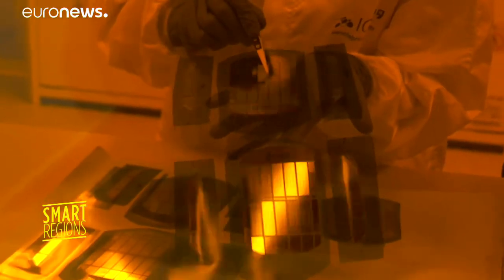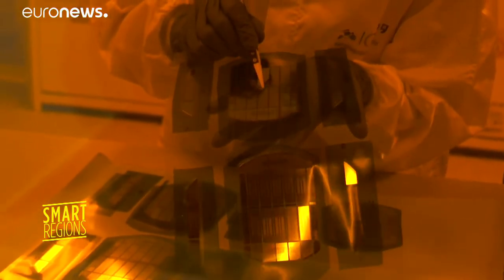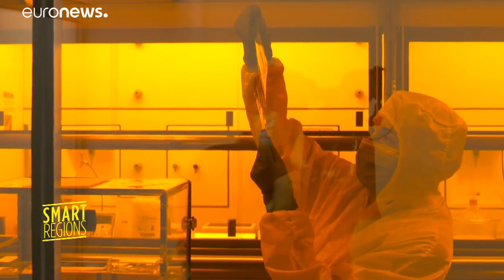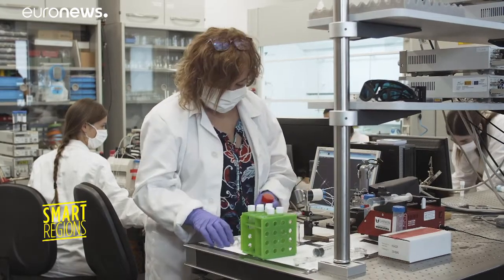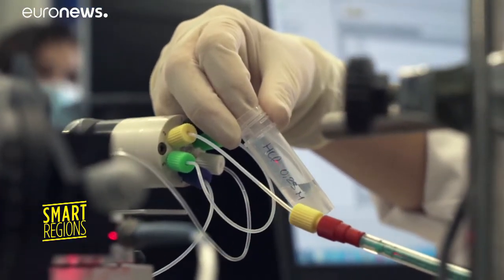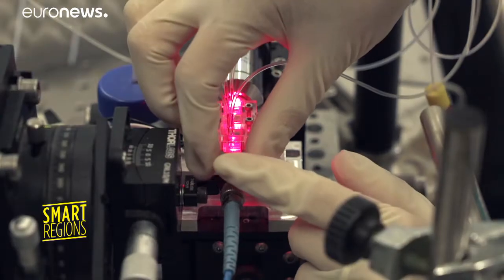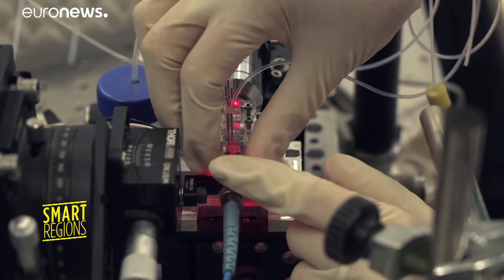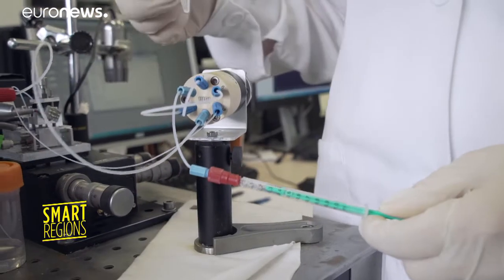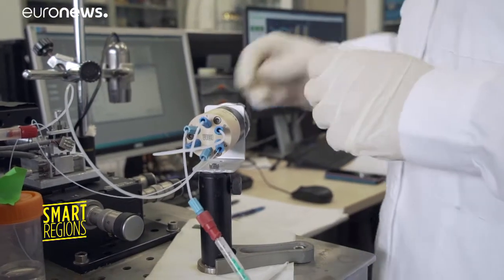But how does this device work? Biological preparations are attached to light-sensitive chips to trap the virus. This fluid trap, developed by the University of Marseille, acts as a bait on the coronavirus S protein. Researchers are injecting inactive Covid compounds into the biosensor, and light beams inserted into the chip capture the presence and quantity of viruses in the sample.